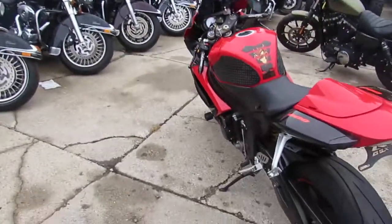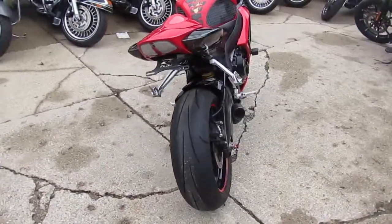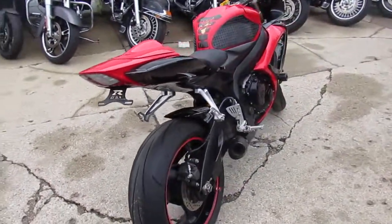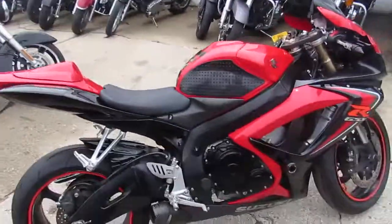Let's take a look. It's got the Gixxer grips, tinted windscreen, fender eliminator kit. I see frame sliders on it, rear spindles, carbon fiber exhaust — brings this bike to life. It's going to sound great too.